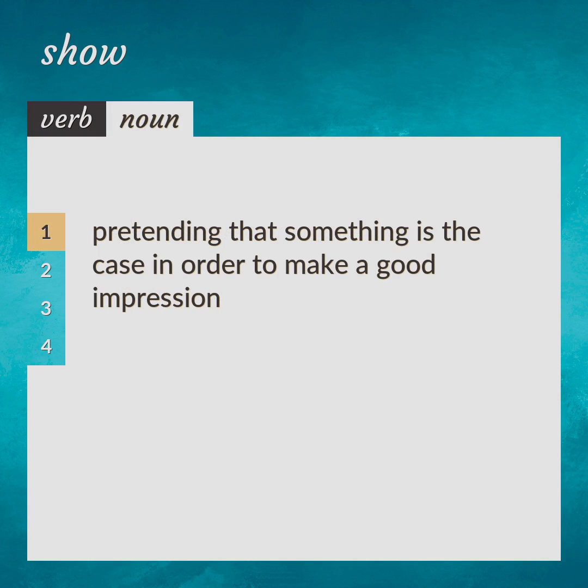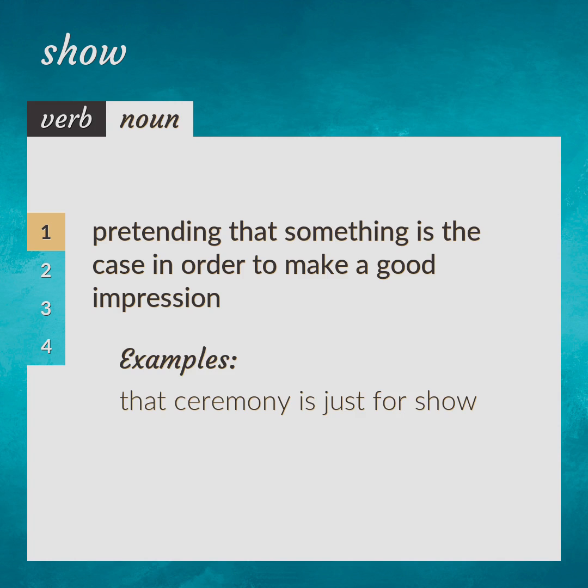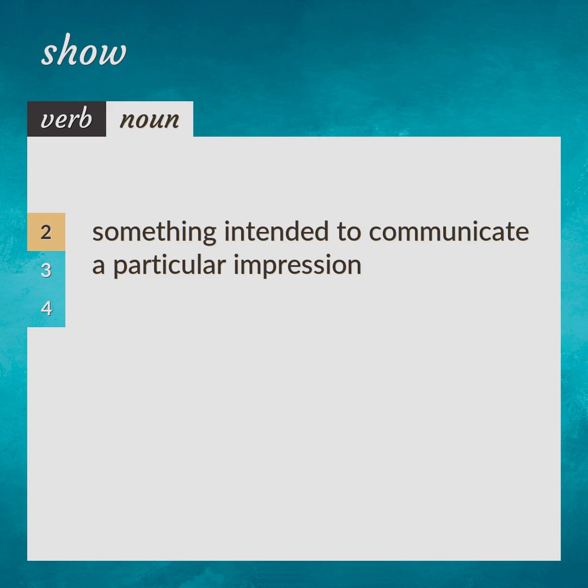Pretending that something is the case in order to make a good impression. That ceremony is just for show. Appearance. Something intended to communicate a particular impression. A show of impatience. Display.